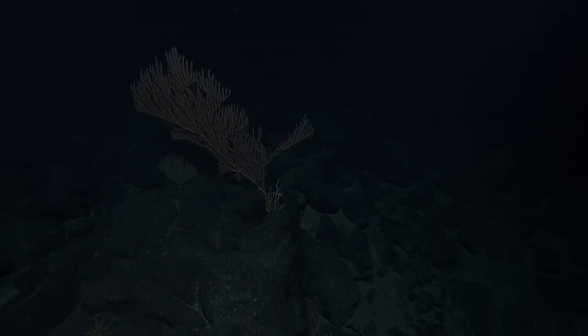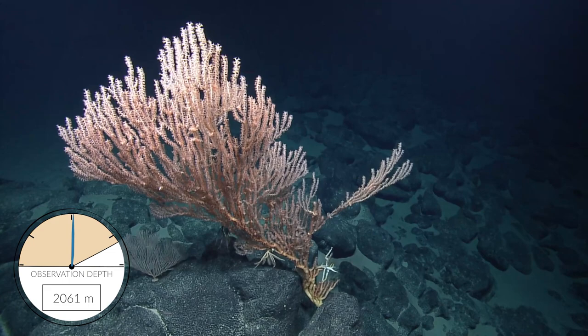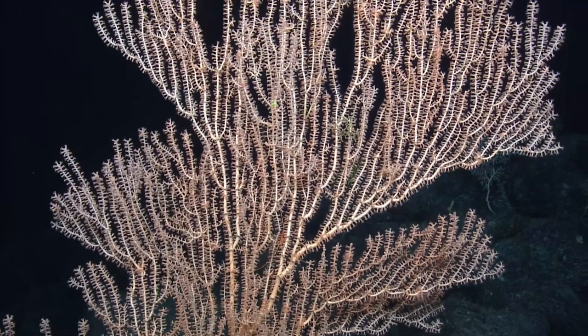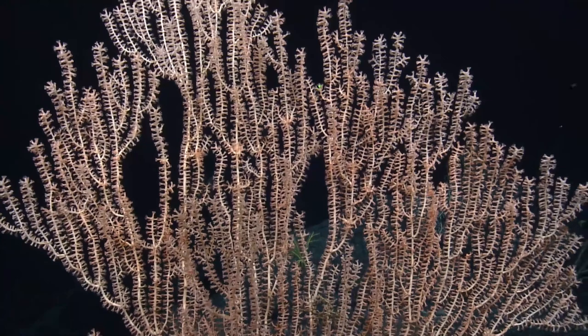What is it? It's a bamboo coral in the family Isididae. Let's get a half zoom so we can figure out how it's branching and maybe refine our ID a bit better. This is the biggest coral we've seen. It's a node brancher, maybe genus Keratoisis or Isis. That's gorgeous — look at that, a full view. All right, for some scale.